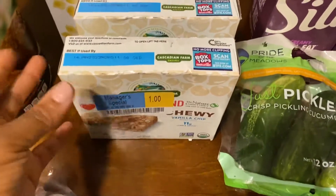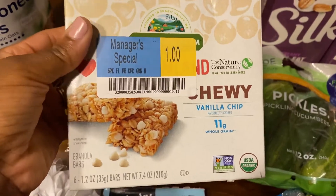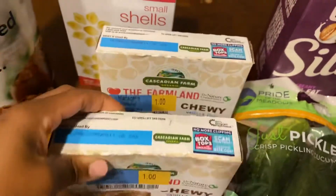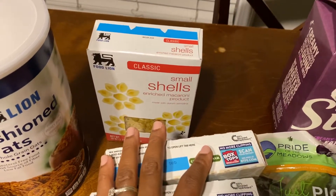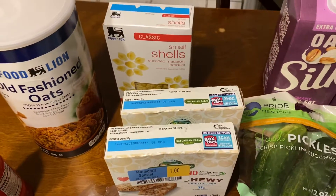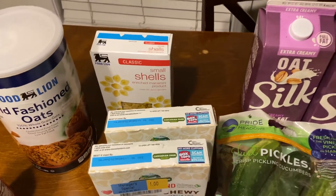I found these guys on clearance — oh my goodness, I was so excited. These are just a dollar and they only had two, so I definitely would have gotten more. Really, really great deal with those. Then I got the little small shells for mac and cheese — these were regular price $0.96, and I did have a $0.10 any pasta offer on Ibotta, so it made it $0.86.